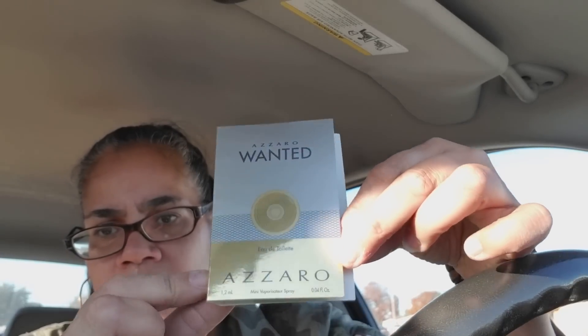Let's go through them quickly. I got Azaro Wanted — I've never heard of this brand, I'll have to try it out. This is Giorgio Armani, that same one I had in the last haul — Aqua something. I don't know, it's a different language, but cute.